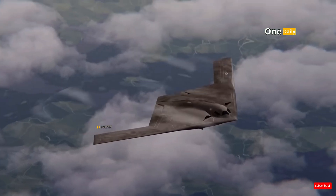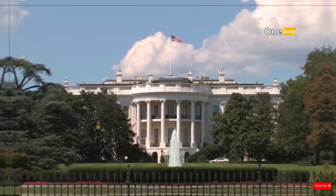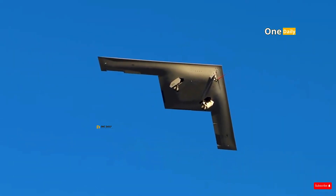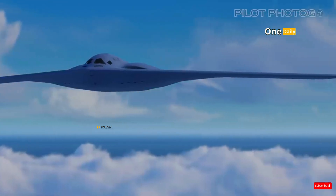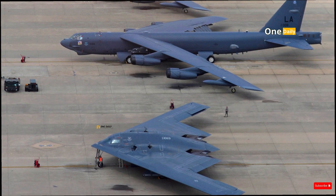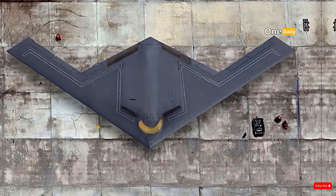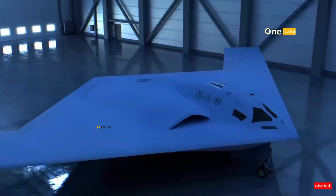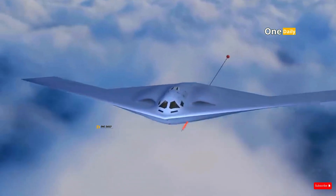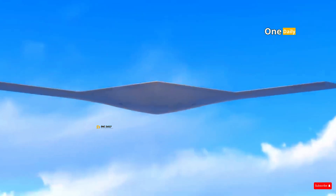The B-21 Raider is not just a new bomber, but a representation of the future of U.S. air strategy. With more advanced technology, greater cost efficiency, and unmatched operational flexibility, the B-21 offers a solution to 21st-century military challenges. Compared to the B-52 Stratofortress and B-2 Spirit, the B-21 combines the strengths of both while addressing their weaknesses. While funding challenges remain a concern, this major investment is a critical step toward ensuring that the United States remains superior in air warfare and maintains its position as the world's leading military power.